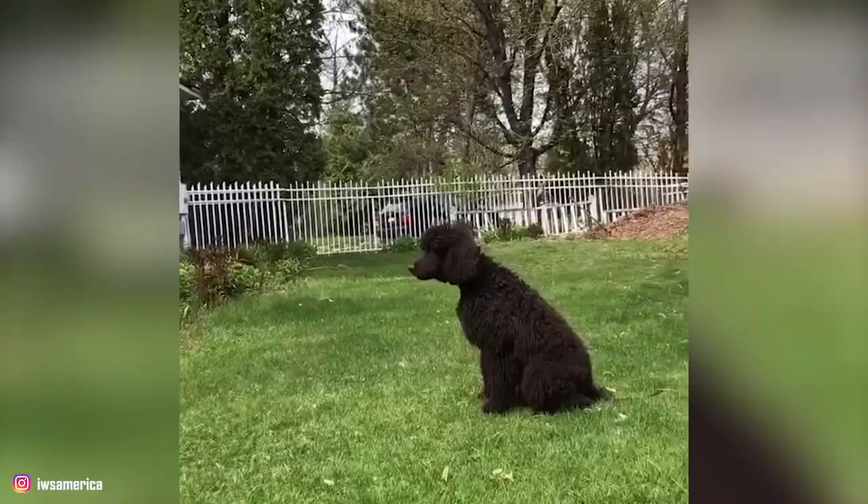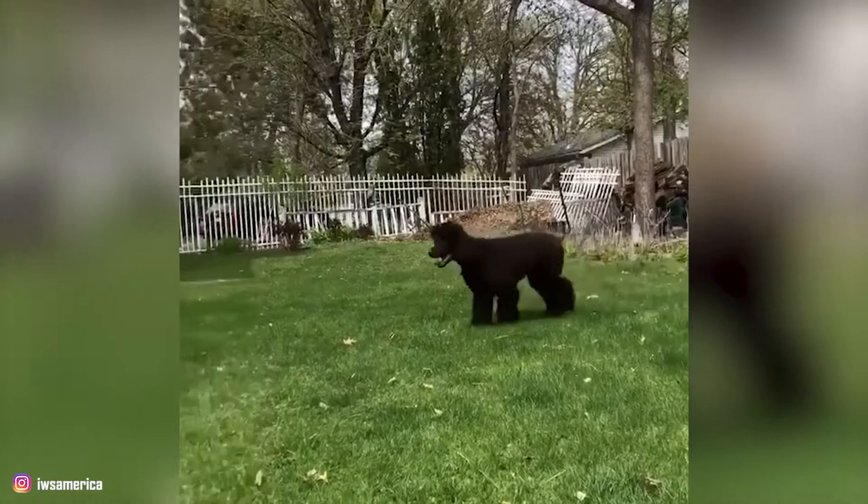These Spaniels entered the show ring in both Britain and America by the late 1800s, and by 1875, they became the third most popular sporting dogs in the US. The American Kennel Club recognized the breed in 1884.